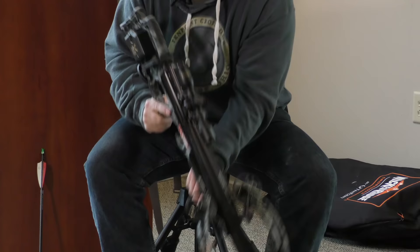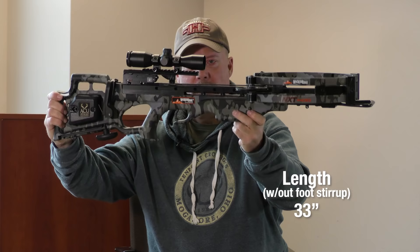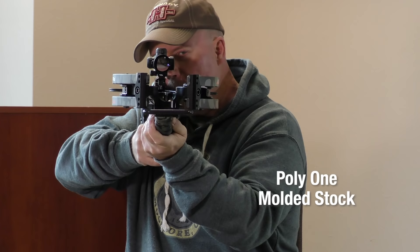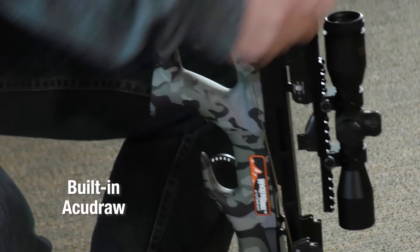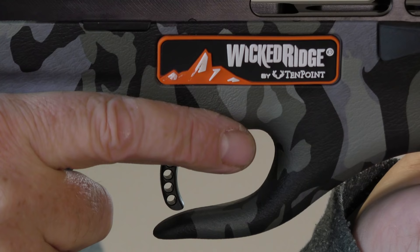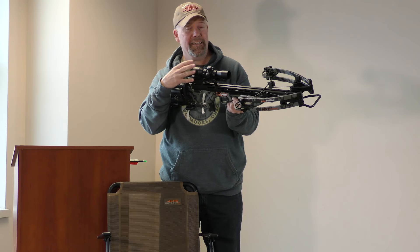When you pick this crossbow up, it's very small and very narrow — it weighs about 7.4 pounds and is 33 inches long, very compact. It's got so many high quality features built in. The stock is a poly one-molded stock, really nice for this type of crossbow. You also get the built-in AccuDraw — the exact same AccuDraw you get on a Ten Point — so you can cock this crossbow and it fits right into the stock. It also has a trigger they call the T5 trigger, a high-end trigger at three and a half pounds, really crisp.